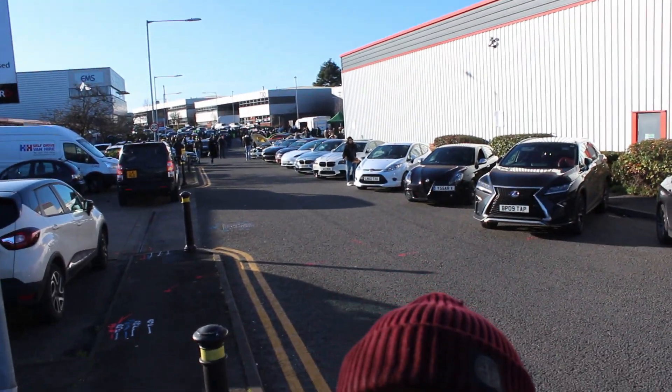Welcome back to the channel, aka Comrade. Today we've touched down in Northwest London for Limitless's grand opening of their new detailing car company. As you can see behind me, there's a lot of madness going on, so we're gonna step inside and just take it all in. Let's go.